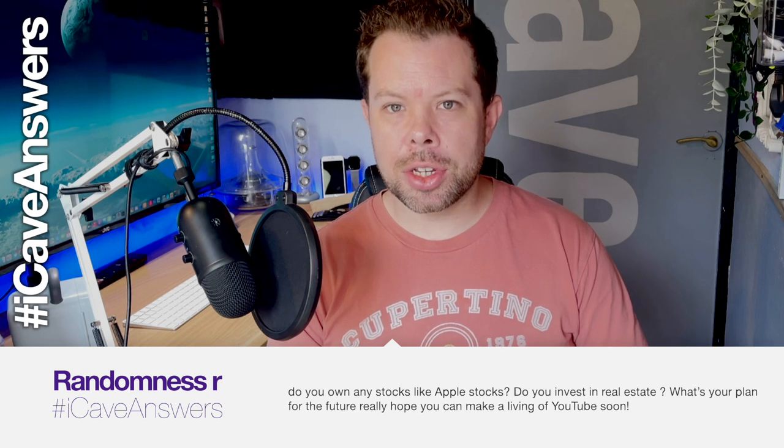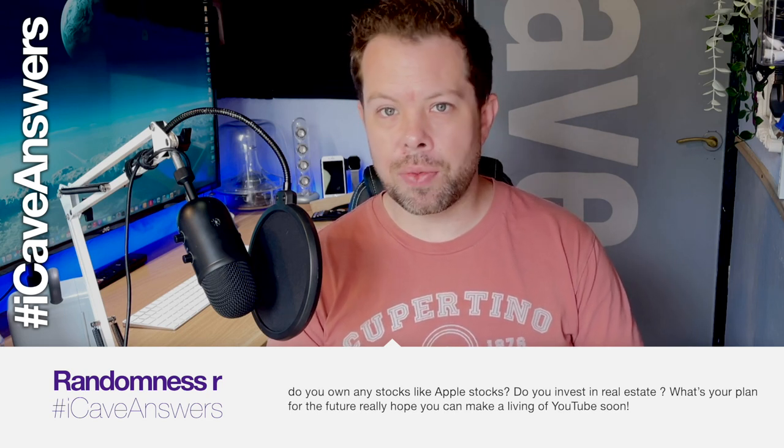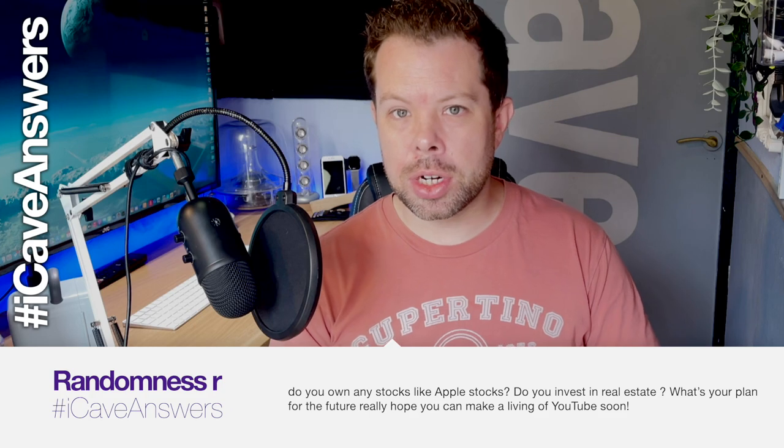RandomnessR asks: do you own stocks like Apple stocks? Do you invest in real estate? What's your plan for the future? No, I own no stocks and I'm not interested in doing stocks — not financial advice. We bought a house and have a couple of years left on the mortgage, so once that's complete it reduces our outgoings a lot, which will help make YouTube more of a full-time potential. Right now it's not anywhere close. If you want to join the Patreons and help support the channel, it's iCaveDave.com/Patreon or patreon.com/iCaveDave — both work.